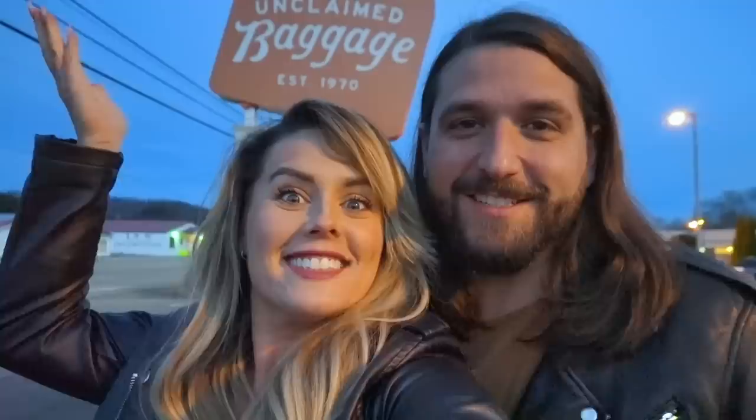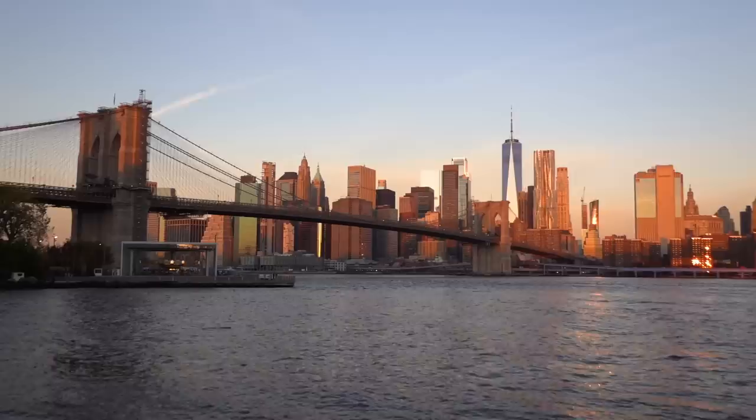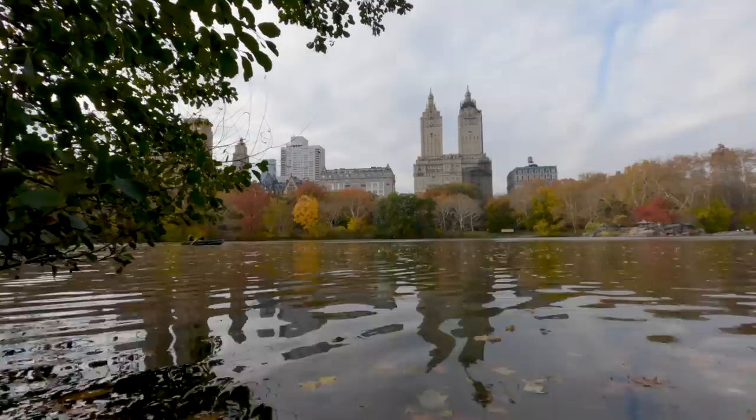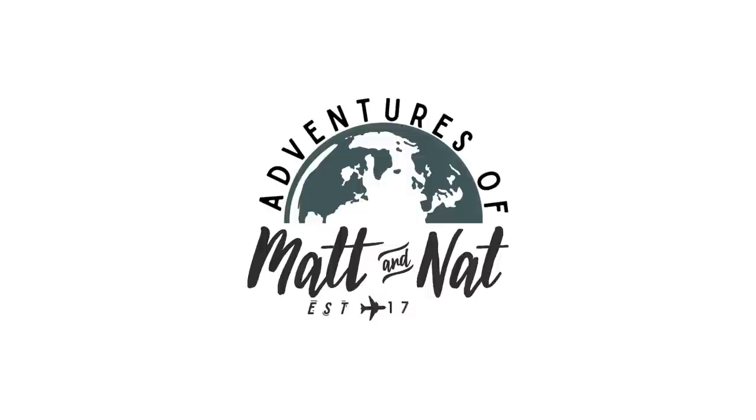We're Matt and Nat, a travel couple based out of Nashville, Tennessee. After having our world turned upside down in 2020, we decided to set out on our biggest adventure yet — to see all 50 states in a year. In our last video, we were in New York City where we walked the famous Brooklyn Bridge, had a romantic bike ride through Central Park, and finished our day with beautiful sunset views before catching a Broadway show. This week, we're in the Aloha State. Welcome to Hawaii.